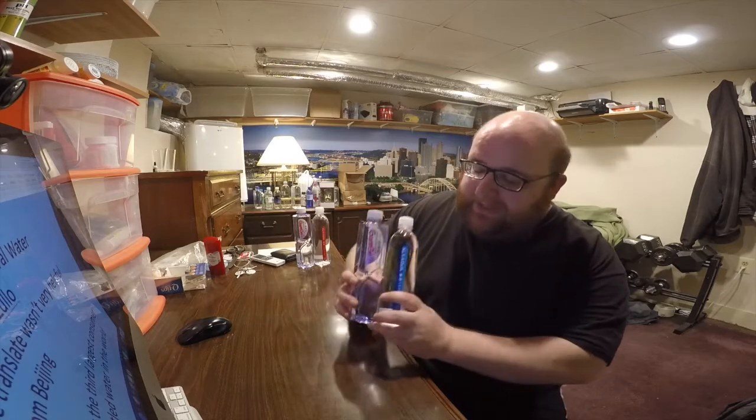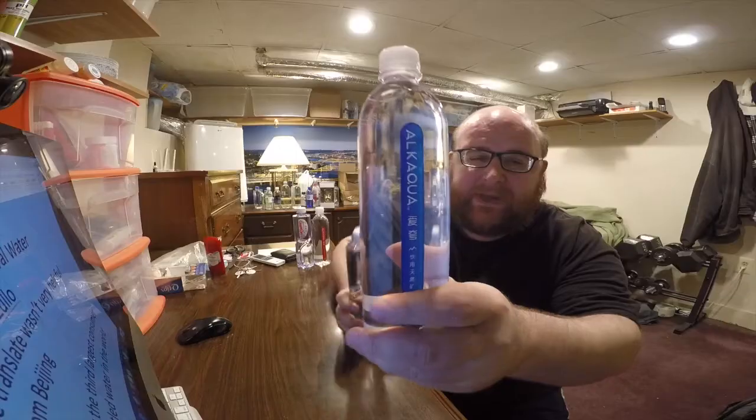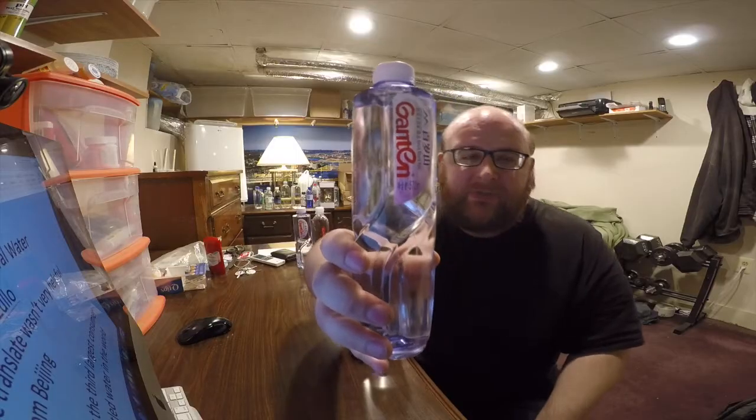Hey, what's up everybody? Here's another water comparison video. Tonight we're comparing these two waters. First up is Alk Aqua, next up is Gonten Natural Mineral Water.